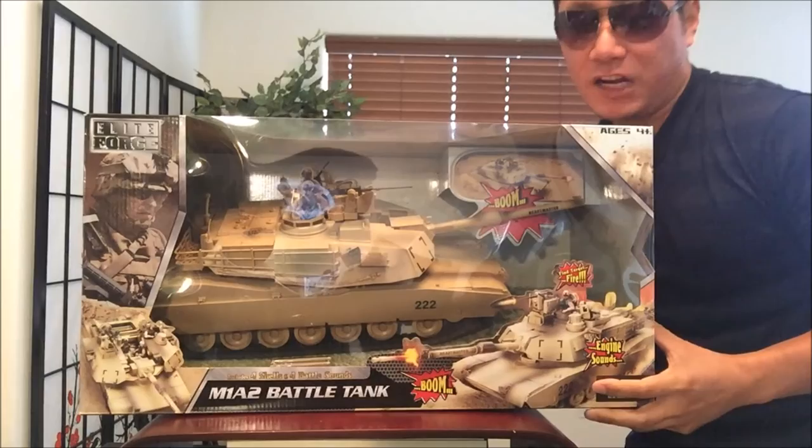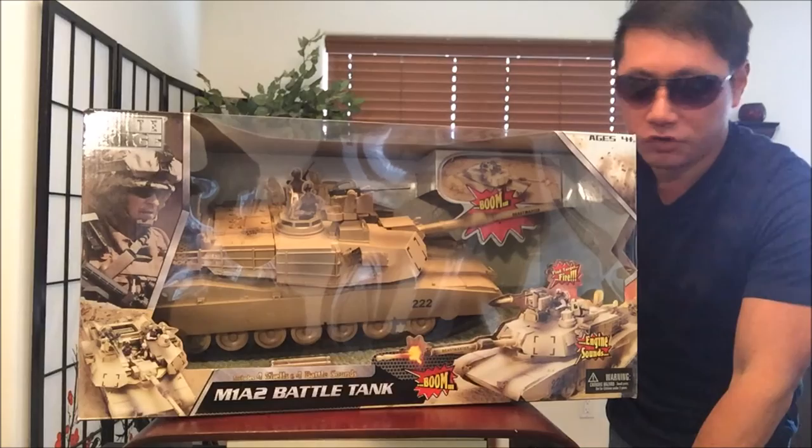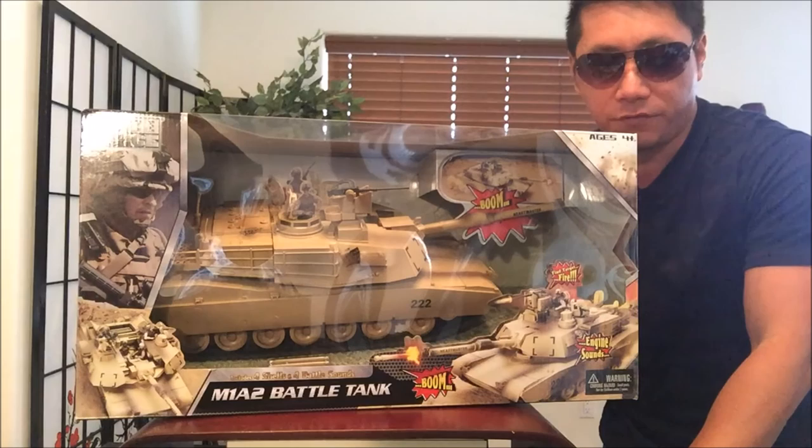I checked on the Toys R Us website. The original price for this was going for $49.99, and recently they marked it down to $29.98. So it was in line with the $30 that Ross Dress for Less was selling it for. Let's go ahead and take a look at the box.